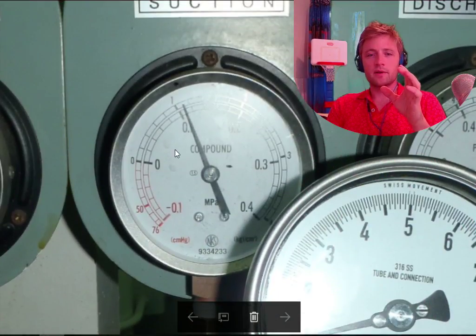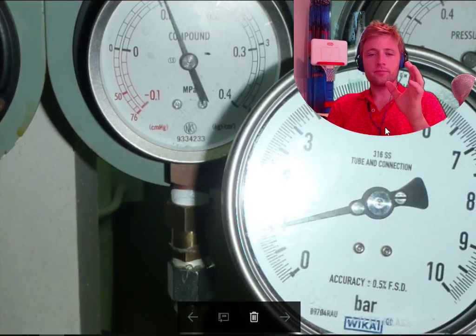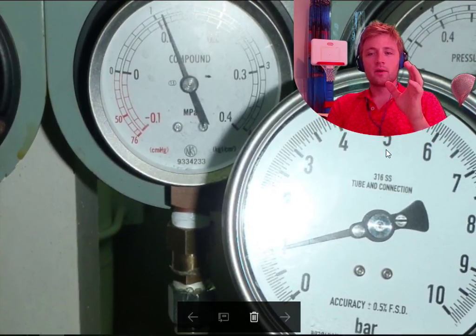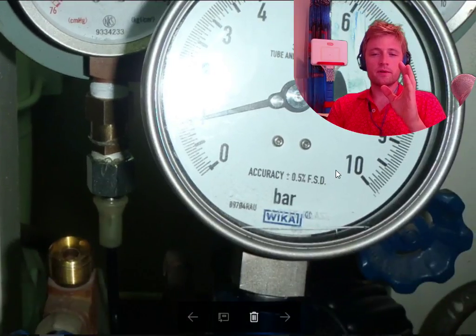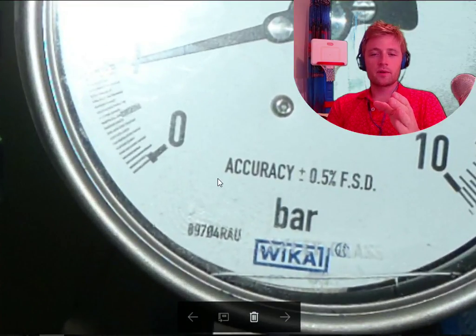Let's say we want to test this one — we see the indication here is one. The accuracy on this one is very, very fine.